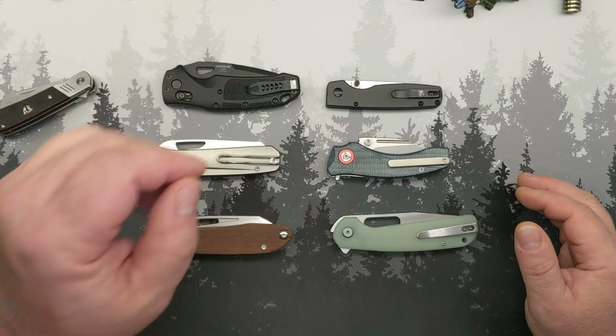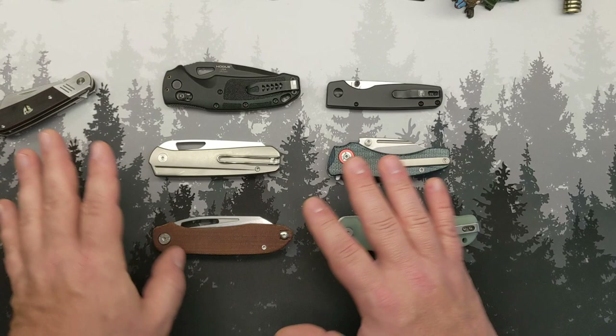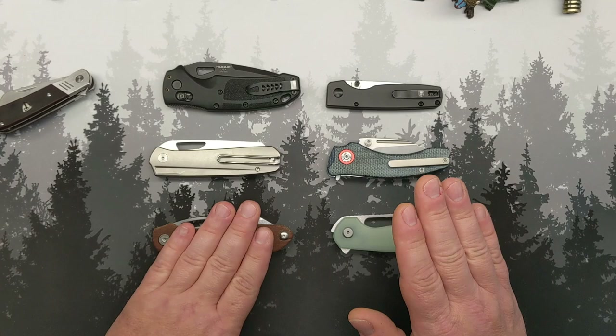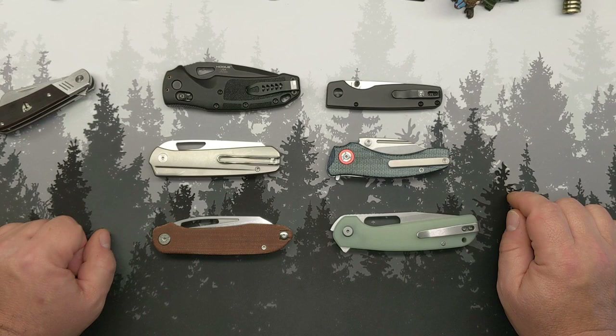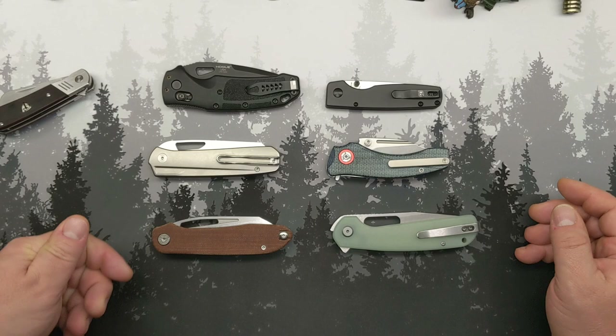If all-American is your thing, Hogue USA is — I think — the only one out here that is 100% American. Kaiser, Finch, Devo, Tempest, Eutectic, and Orion are all OEM'd out of China. So there are a lot of American companies doing OEM work out of China and producing amazing knives in the process. If that matters to you, Hogue is probably going to be your number one choice.